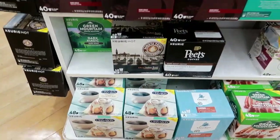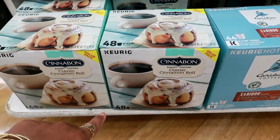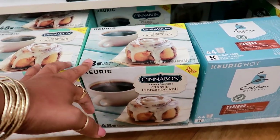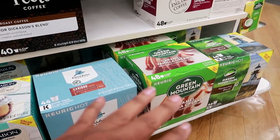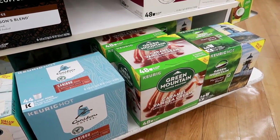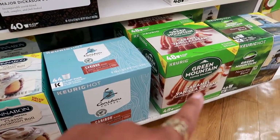I was tempted to get these right here just because they sound so good — the Cinnabon classic cinnamon roll K-cups. There are 48 of them in here and these are $29. I usually buy the Green Mountain brand at Big Lots and I think I pay about $25, so here it's four dollars more, but not that flavor. This one sounds really good.